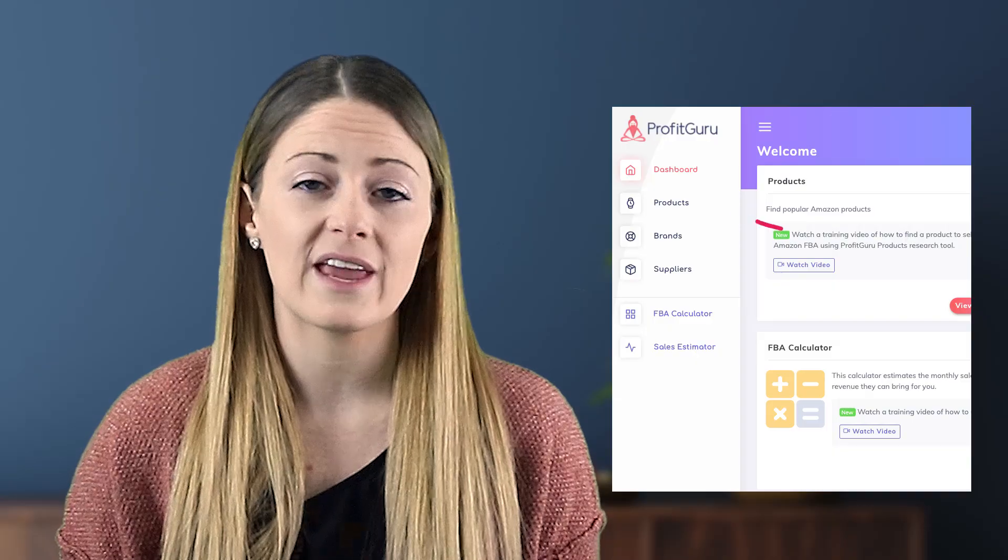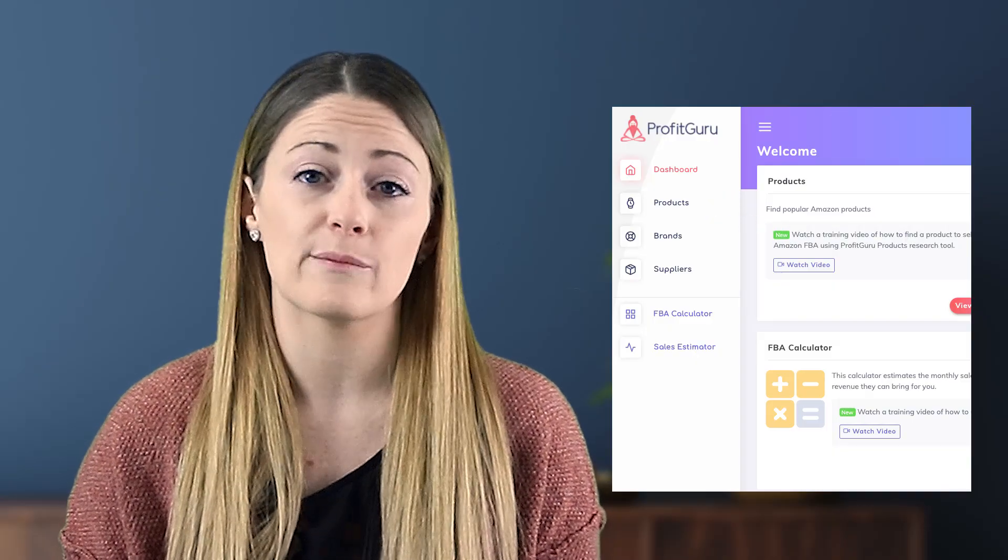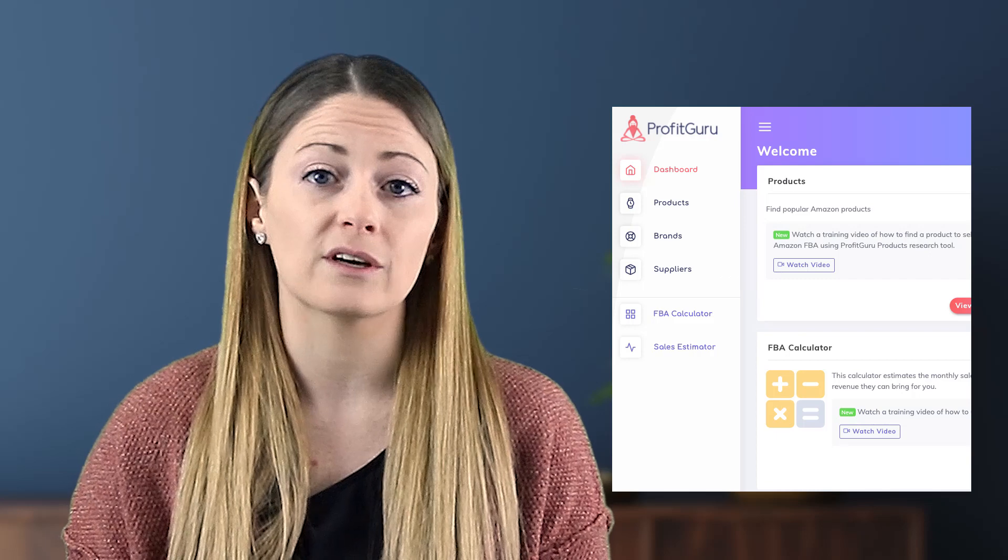Keep in mind the invoice must match your credentials on Amazon — it has to be sent to your name directly and the address you have on file. If those don't match, Amazon will not approve it. Another great way to find suppliers is by using Profit Guru, which has a product section and a distributor section where you can easily find thousands of wholesalers willing to work with Amazon sellers.